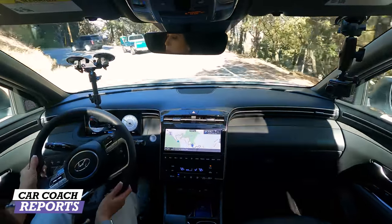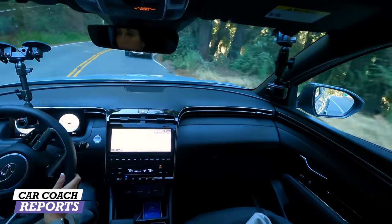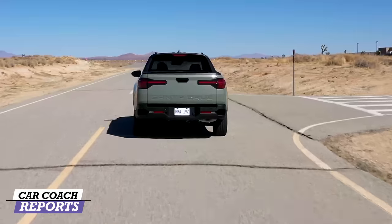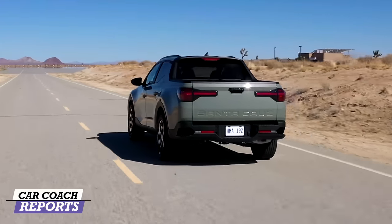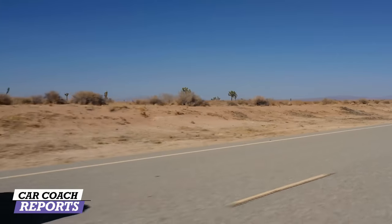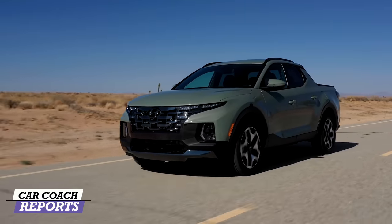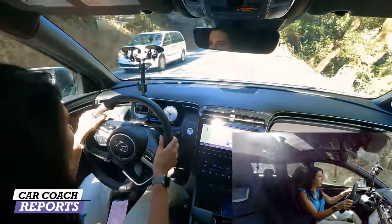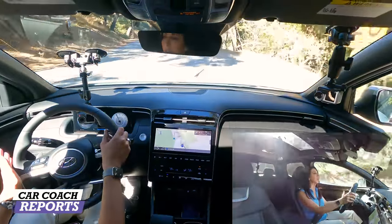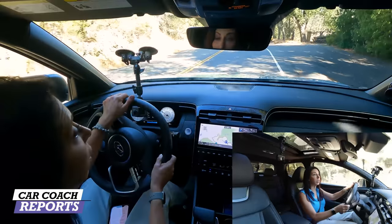Towing capacity is 3,500 pounds on the smaller engine and 5,000 pounds with Class 3 towing on the larger engine. Both vehicles come standard with trailer sway control — the last thing you want is the trailer moving the vehicle, what's called the tail wagging the dog. Overall, the performance is really good; there's a little lag from the turbo, but it's not designed to be a sports car.